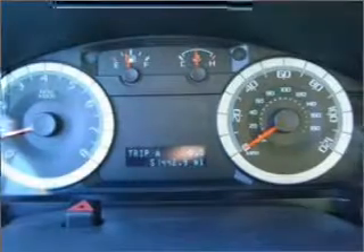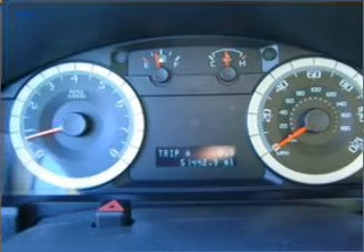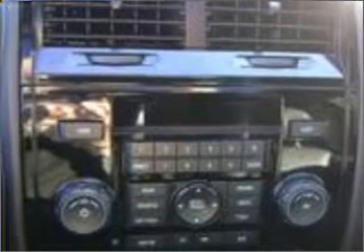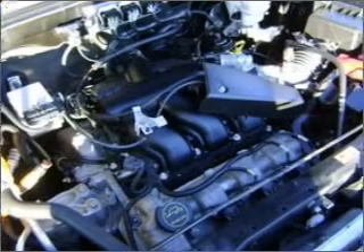For your peace of mind, this Escape also comes with the following safety features: Four-wheel ABS brakes, front ventilated disc brakes, first and second row curtain head airbags.